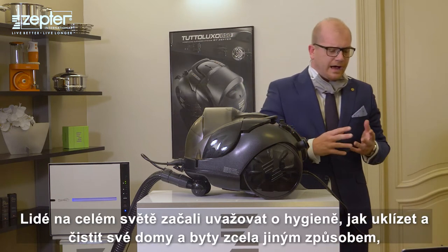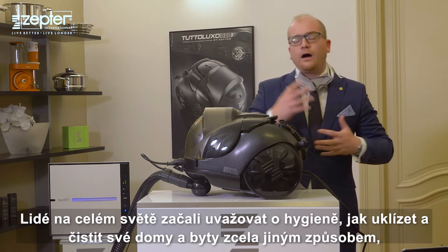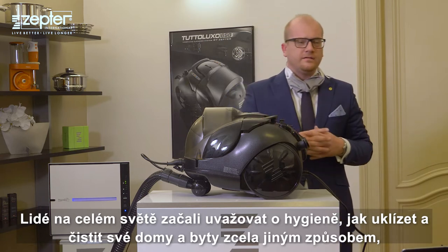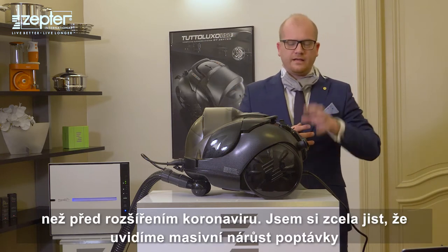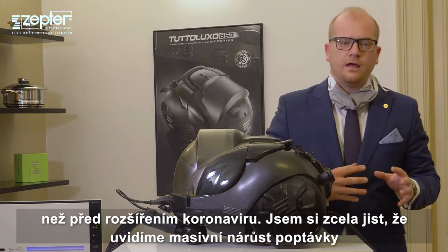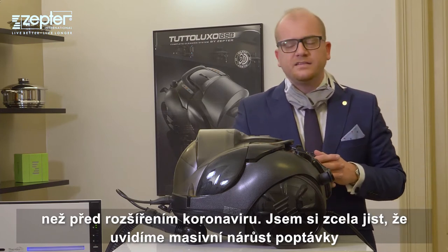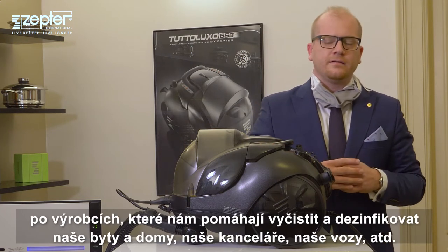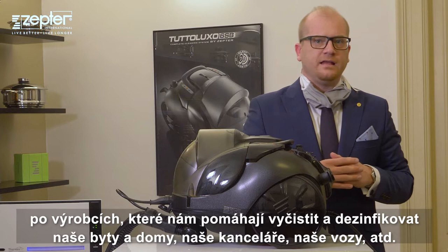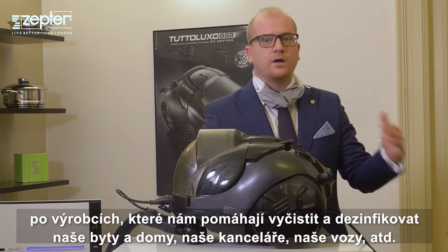Worldwide, people started thinking about hygiene — how to clean your houses, how to clean your apartments in a completely different way than before the coronavirus crisis. We will see massively increased demand for products that are helping us cleaning or disinfecting our apartments, our houses, our offices, our cars, etc.